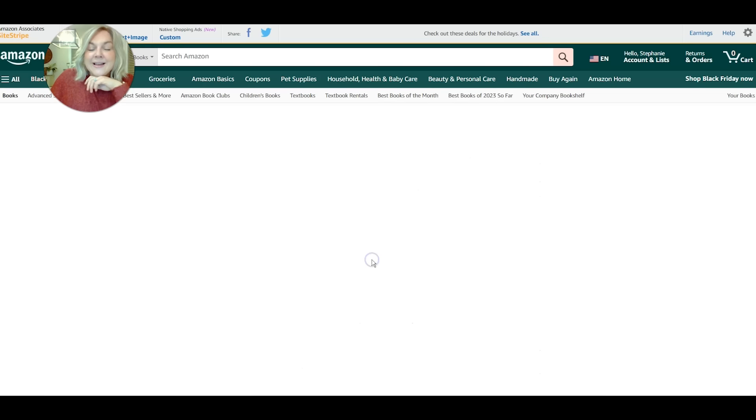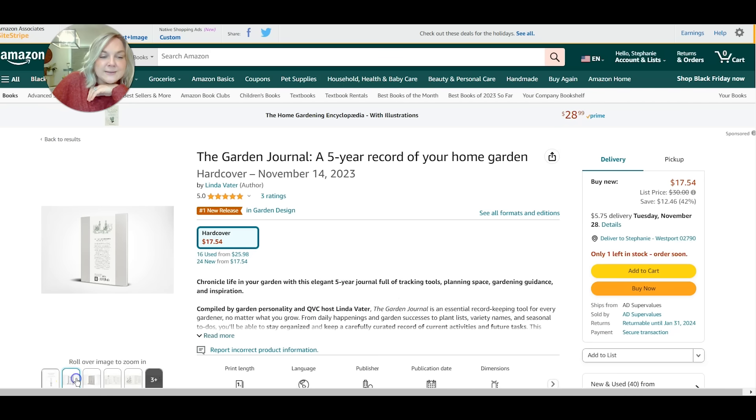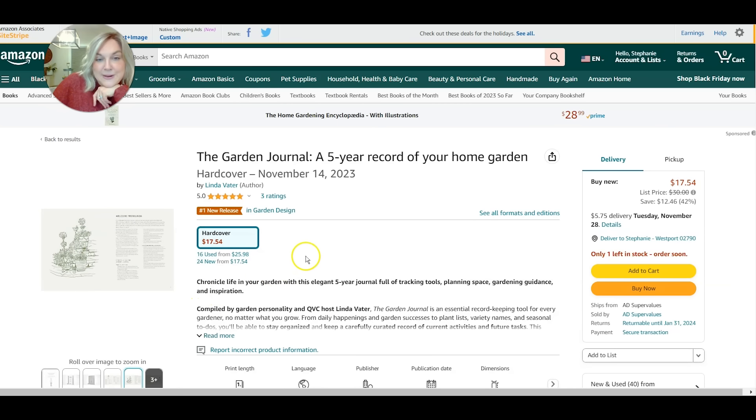Recently Linda Vauder has released a garden journal. I have a friend who is a gardener who does keep a journal, and I thought this was a really beautiful idea so that you can see trends in your garden. If you wanted to record what's happening in your garden throughout the year in different parts of the year and kind of look back, this one gives you a five-year record of your home garden. It's a new release and this is something I'm also interested in adding to my own Christmas list this year — the Five-Year Garden Journal by Linda Vauder.